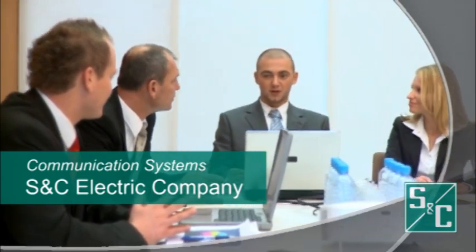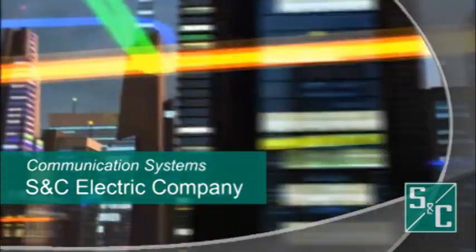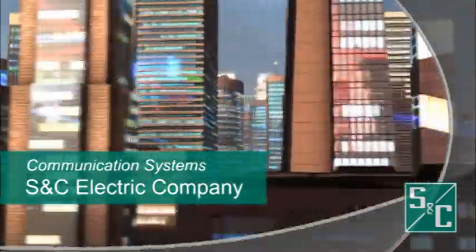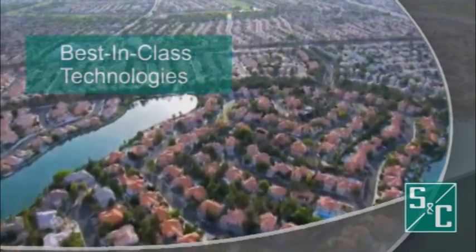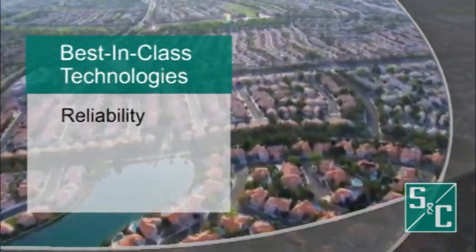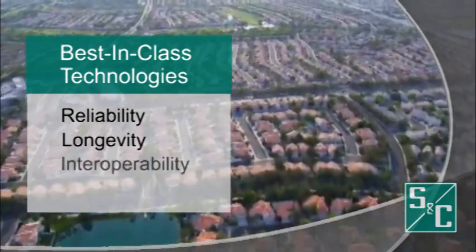Electric utilities worldwide depend on SNC because of our extensive expertise in electric power grids and our deep understanding of how to enable today's smart grid with advanced communication technologies. SNC offers best-in-class technologies that meet the highest standards of reliability, longevity, and interoperability.